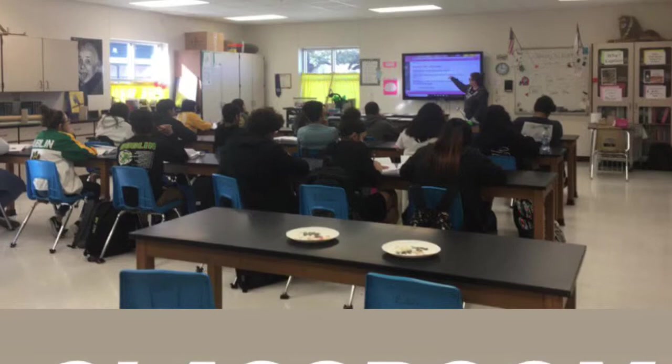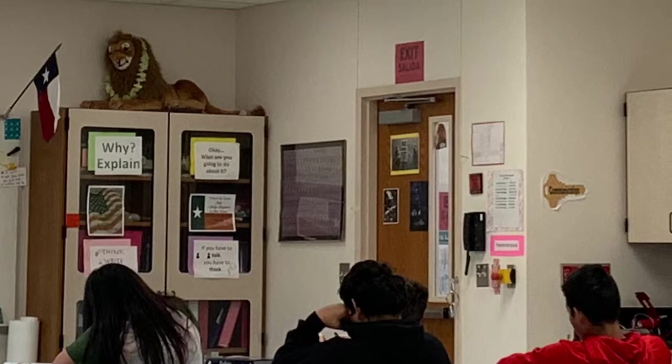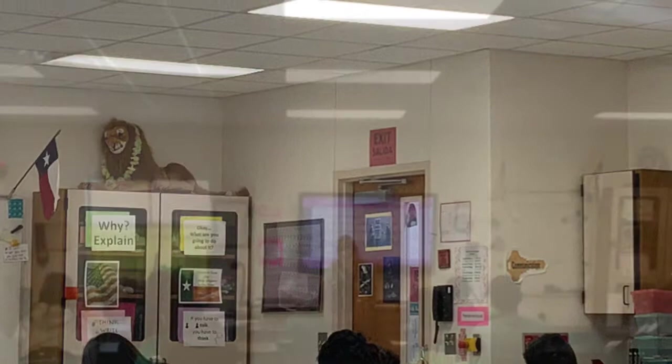I had the privilege of observing Ms. Grantham's 8th period, 10th grade biology. In her class, there were 20 students. The average age was 15. Within the classroom, students have ADHD, emotional disability, they are gifted, and have learning disabilities.